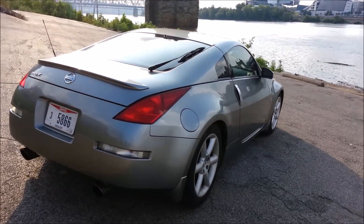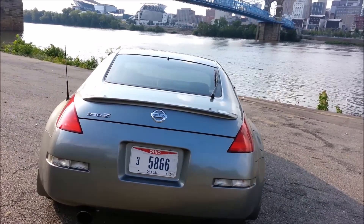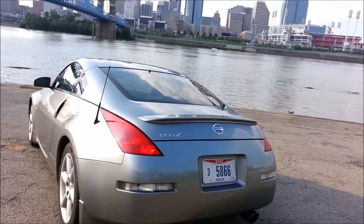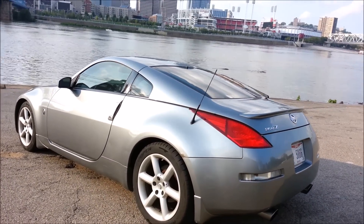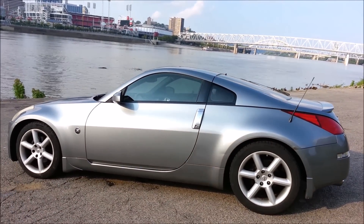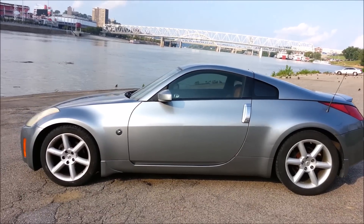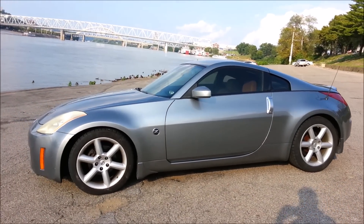Hey guys, this is Voodoo8648 back with another automotive review. Today I'm going to be discussing my 2003 Nissan 350z. This particular model is the touring edition and this isn't going to be a full-blown review, but more of my personal thoughts from an owner's perspective.